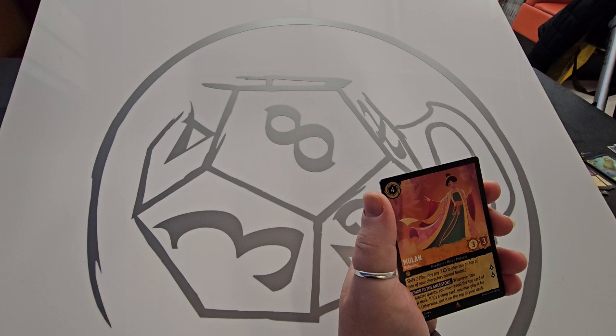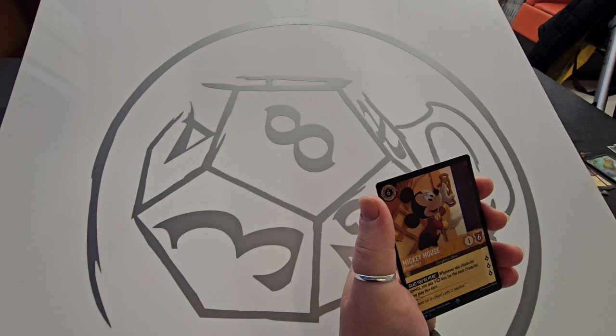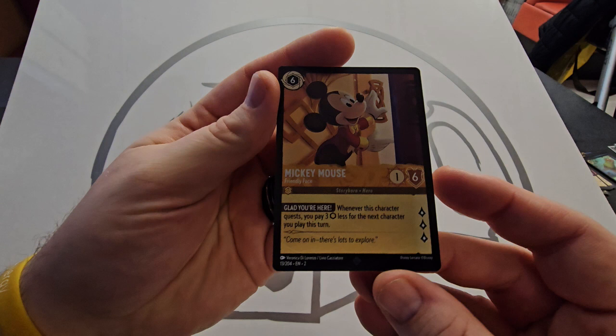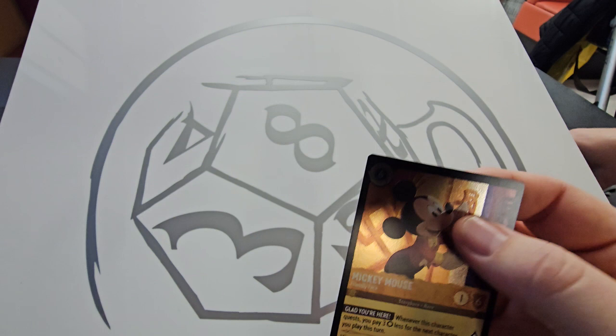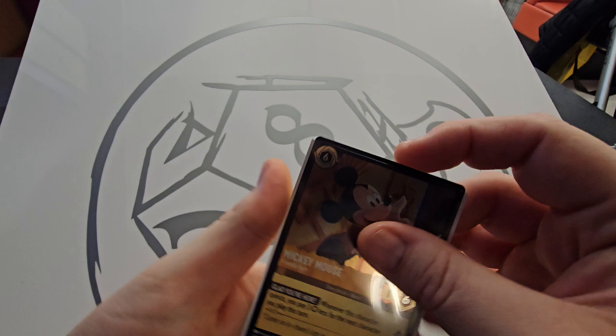Mulan, Cinderella — quite a nice card — and then a Mickey Mouse foil, nice! For our puzzle piece, another bottom left. Just take another look at that foil quickly — he obviously is the flagship character, very nice card. He has the ability to pay three less for the next character you play, and quests with three. Possibly going to be a face we see a lot in a lot of Amber decks. Very nice looking card — just sleeve him up quick.